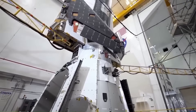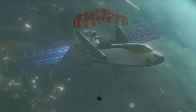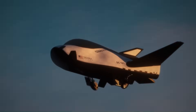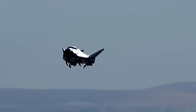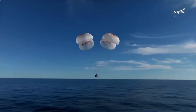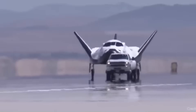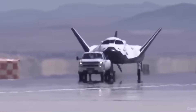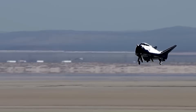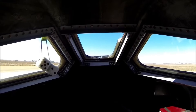Dream Chaser's entire mission seems to be optimized for science, including its return to Earth. Instead of splashing down in the ocean like Dragon, Dream Chaser lands on a regular runway. The G-forces on landing are less than 1.5 G, compared to 3 to 4 G on a typical Dragon splashdown. That smoother descent helps protect fragile experiments, delicate hardware, and even potential future passengers. And because it lands at an airport, the cargo can be moved straight to nearby labs or hospitals within hours — no need to wait for a recovery ship.